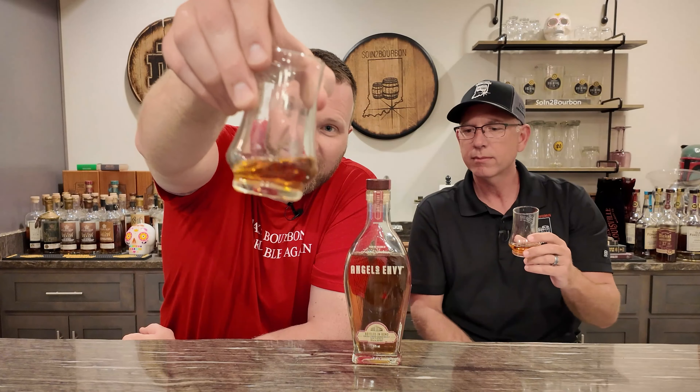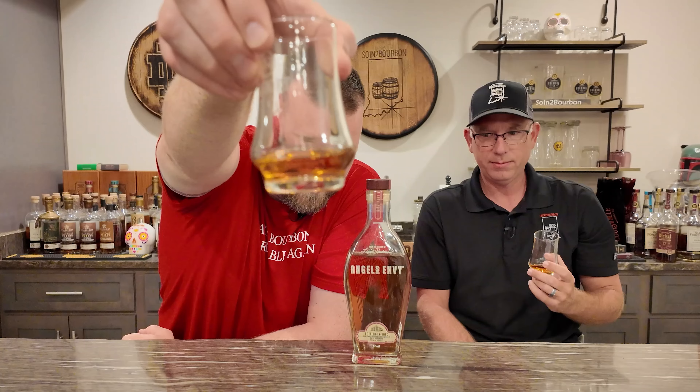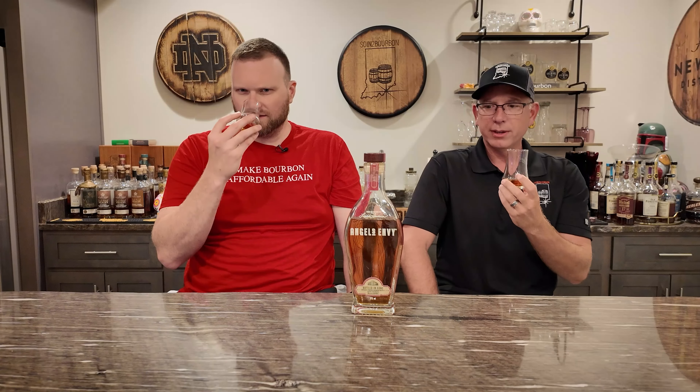Is that cork in my glass, Charlie? I'll stick my finger in there. Really nice color, nice legs. I don't know if you can see the kind of oiliness on that. Should we nose? Yes, let's nose.